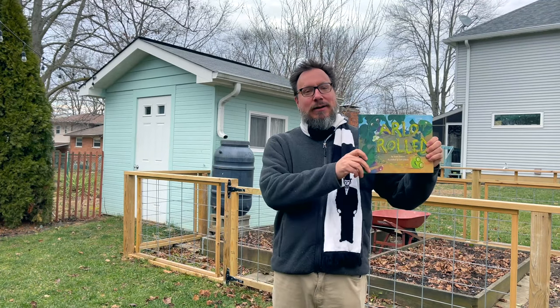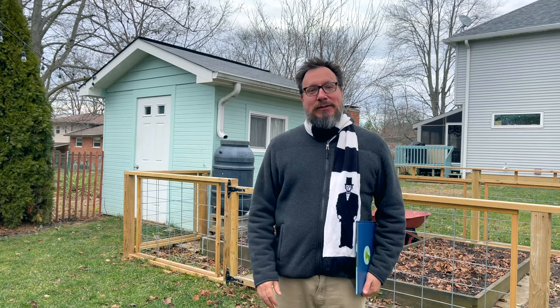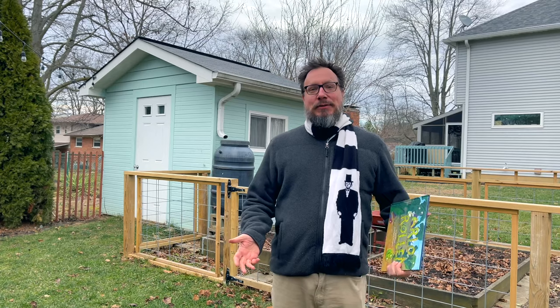Today, we will be reading Arlo Rolled. Arlo Rolled is all about one of my favorite topics: gardening. And even though it's the middle of winter right now, I thought we could start things out in my garden.